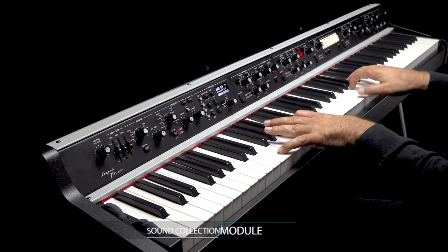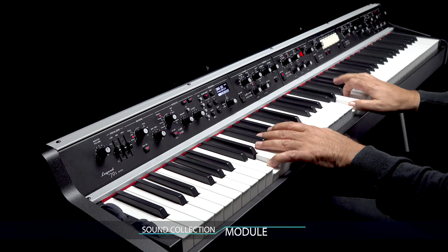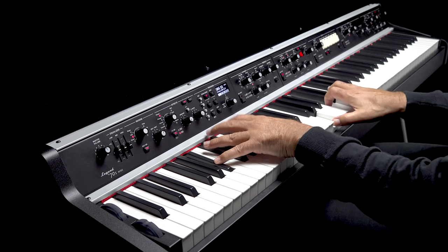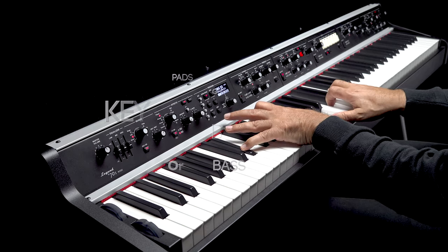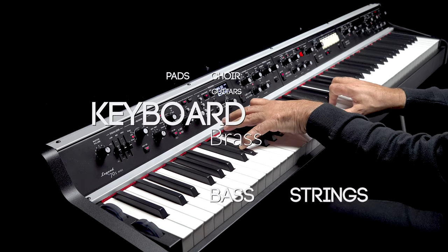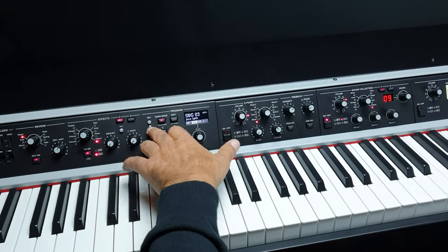The sound collection module has powerful sound effects with simple playback capabilities and comes with a wide selection of sounds from our Viscount library, including high-quality samples of pads, strings, choir, brass, keyboards, organs, bass, guitars, and much more.